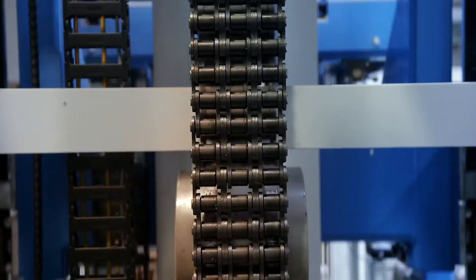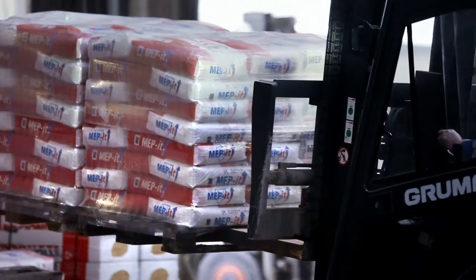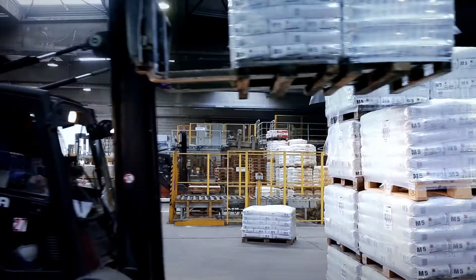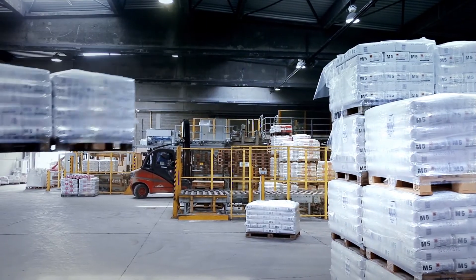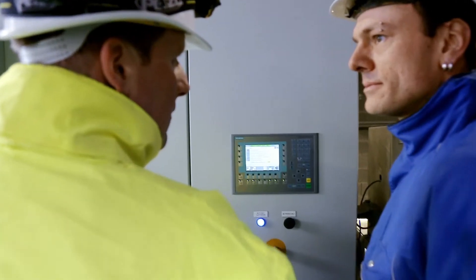We used two palletizers by Boehmer, and the feeding line to the palletizers is also by Boehmer. And if there are problems with the hardware, we have an online connection so that they can deal with it immediately from their own works.